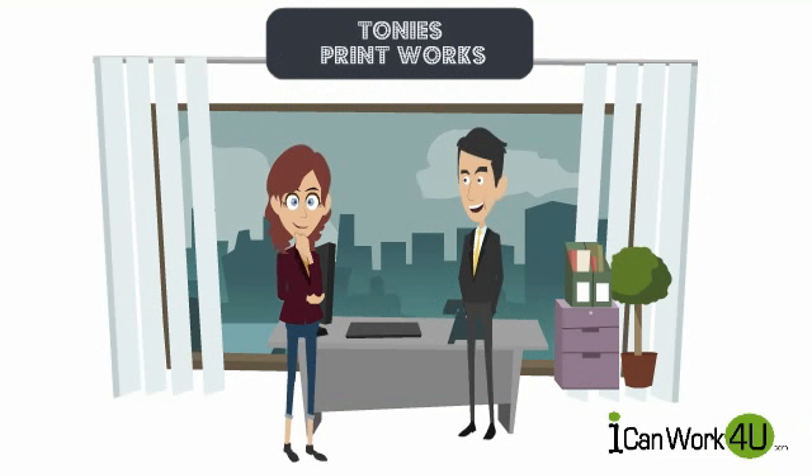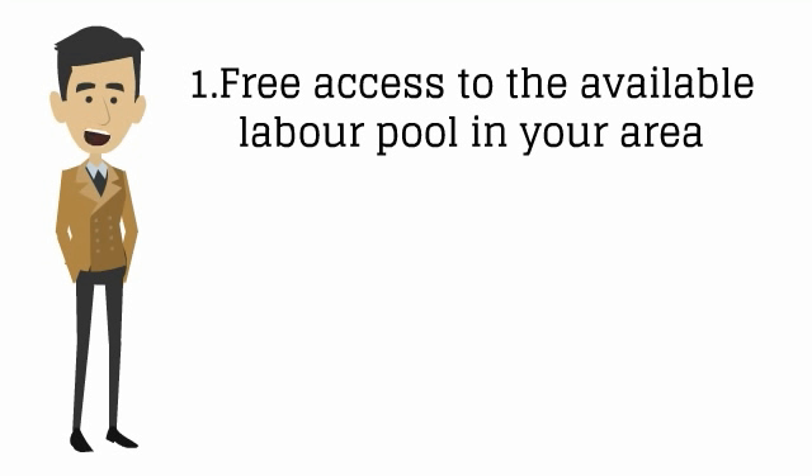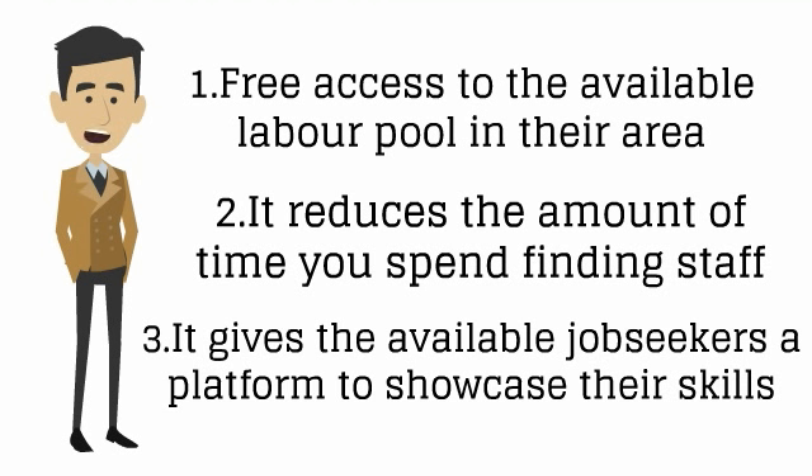ICanWorkForYou.com reduces the amount of time employers spend reviewing CVs and recruiting staff, delivering Tony a more targeted search result and giving him back his valuable time. ICanWorkForYou.com gives you free access to the available labor pool in your area, reduces the amount of time you spend finding staff, and gives available job seekers a platform to showcase their skills to potential employers.